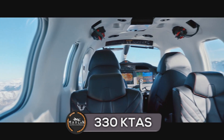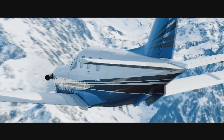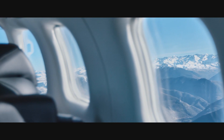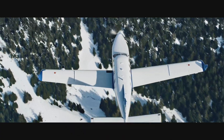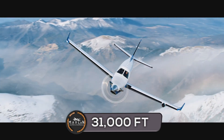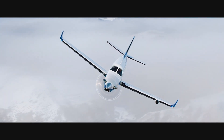The TBM 940 can hold up to six passengers. It has a cost of about $4.3 million US dollars, with a max cruise speed of 330 knots. The TBM 940 has a basic operating weight of 4,629 pounds, a max takeoff weight of 7,394 pounds, and a full fuel payload of 891 pounds. It has a max operating altitude of 31,000 feet and can reach that altitude in 18 minutes.